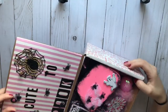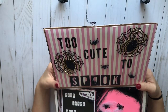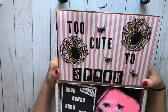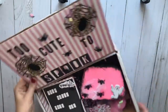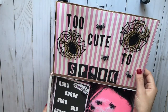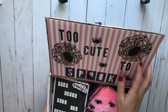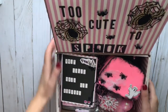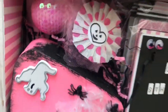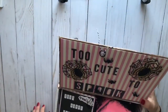Oh my god, it's so cute. Look at this box, you guys. Wow, you outdid yourself, girl. This is perfection. I love these spiders. How cute. Oh my god, I don't even want to open stuff. I love this. I'm definitely keeping this box.